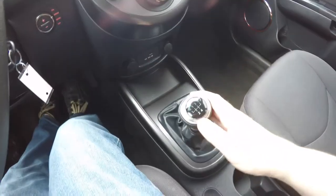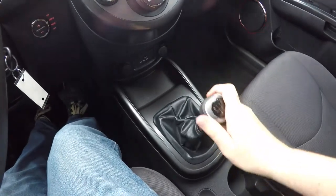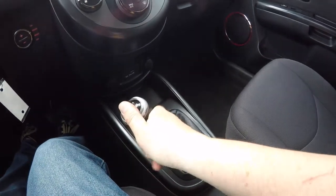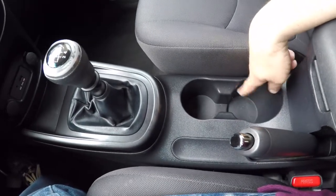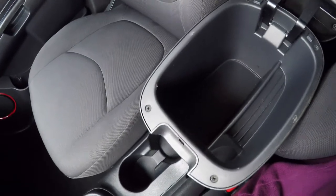You've also got your five-speed manual transmission. To put it in reverse, just flip up and move all the way over and up. You've got your dual cup holders here, and you've also got storage in your center armrest.